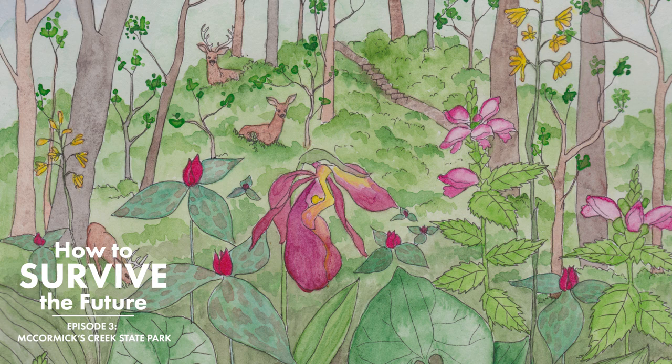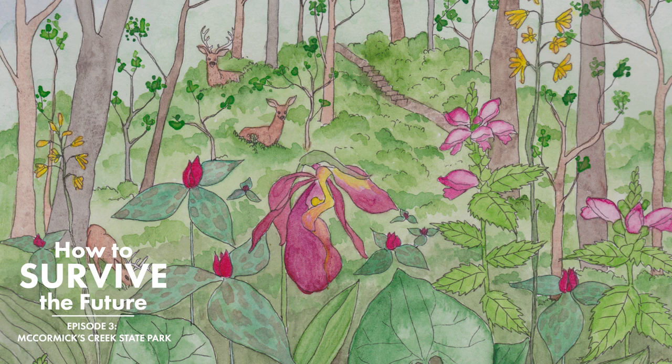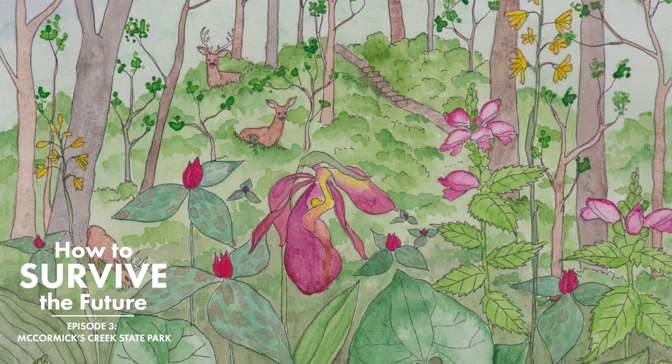We've got very few ash trees left. There's one species called blue ash, and there's some of that in this park, and it doesn't seem as susceptible to emerald ash borer. So there's still blue ash, but the white ash, the green ash, black ash, and pumpkin ash pretty much all died.